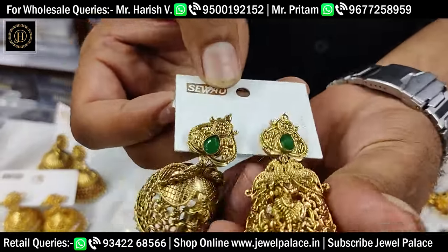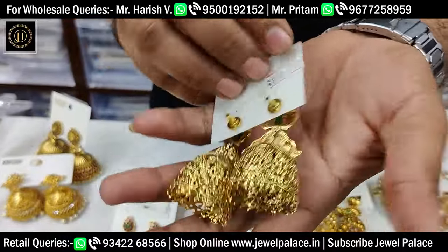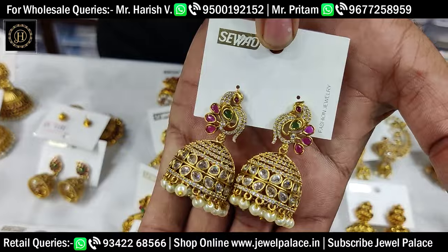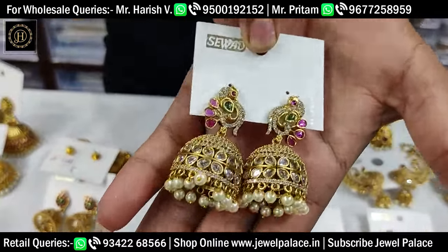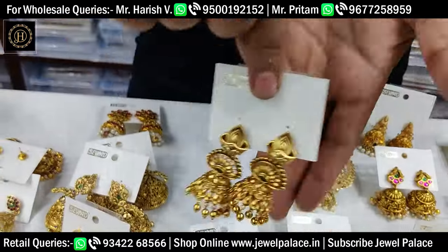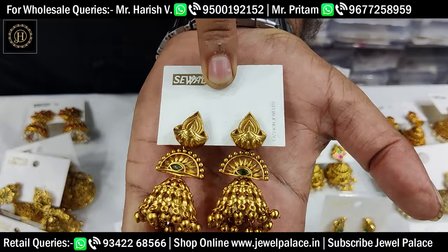High quality, full brass material, long-life. Customers will be able to use them for 2 years, 3 years, 5 years. This is brass material. This is reverse eddie stones. These are super designs — this is antique mat. Fast moving designs.